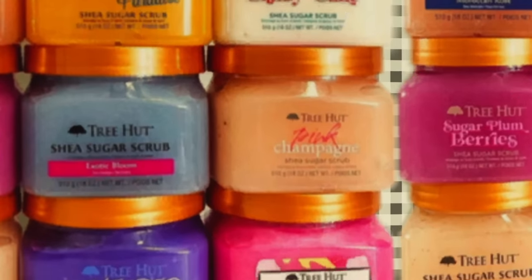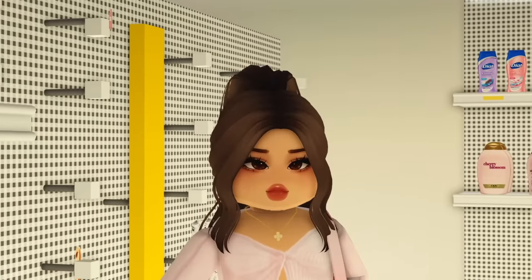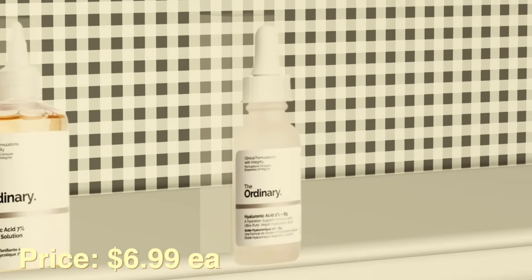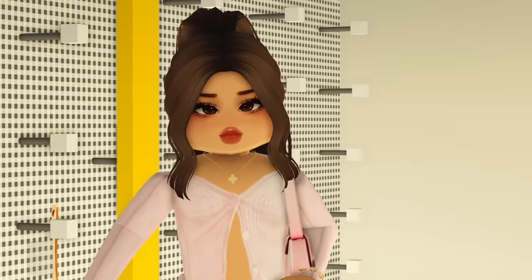I've also heard that if you use disposable napkins for your face your skin will be better — I don't know about that, but we're gonna give it a try. As for The Ordinary toning solution and hyaluronic acid serum, I don't really need either, but I am going to grab The Ordinary for a restock.